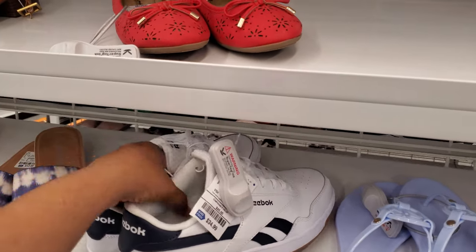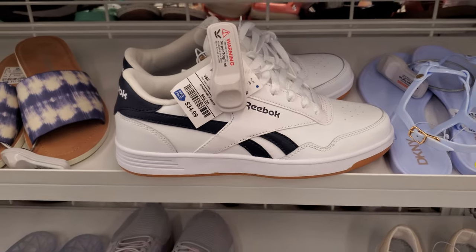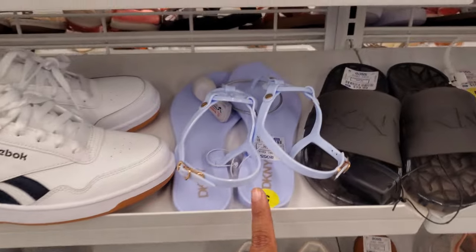Hey everyone, I made it inside a new Ross. So look right here — we have Reebok. I do think these are actually really cute. I love the navy blue next to it.